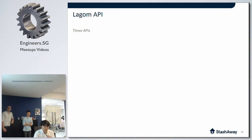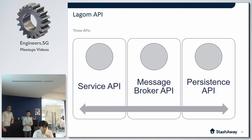Now let me talk about the Lagom framework itself. It's a pretty big framework including a lot of ideas and technologies, so I'll cover only the three important APIs in Lagom. First is the Service API, which provides a way to declare and implement services to be consumed by clients. Second is the Message Broker API, which provides a distributed Pub/Sub model for services to share data through topics. And lastly, the Persistence API, which provides event-sourced persistent entities. Let me go through them one by one.